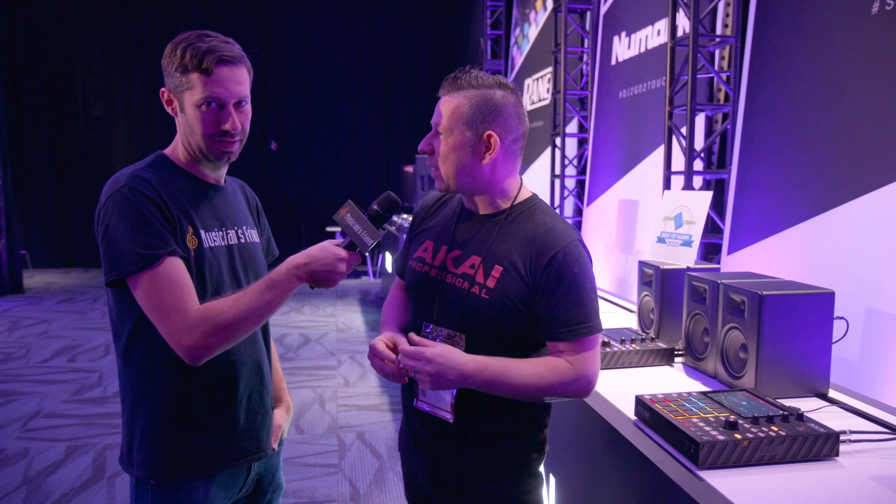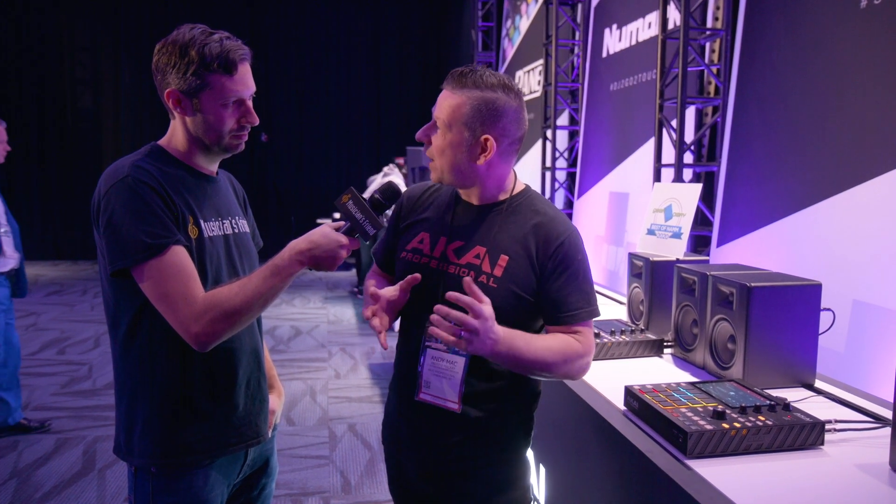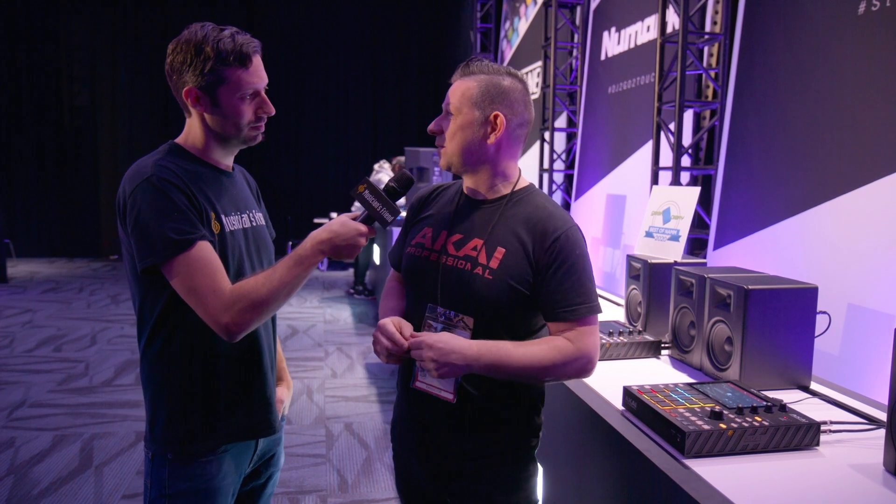If someone wants to learn more about how MPC One and the entire MPC ecosystem works, we've created a whole series of videos called the MPC Beats Academy. It gives you an insight for using the platform from the ground up — whether you've never used it before or you want to know aspects of different features, this resource will give you everything you need to know. And if you want to learn more and order yours, head to musiciansfriend.com.